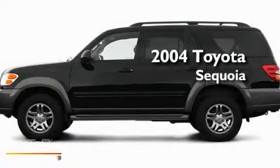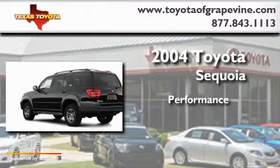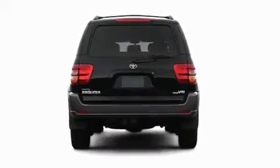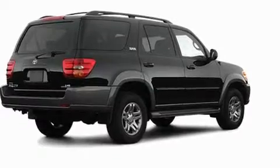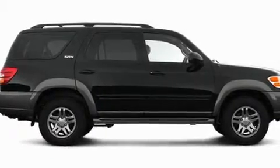This is a 2004 Toyota Sequoia. Its top features include an auto-dimming rearview mirror, a rear window defroster, an illuminated entry system, a security system, and privacy glass.